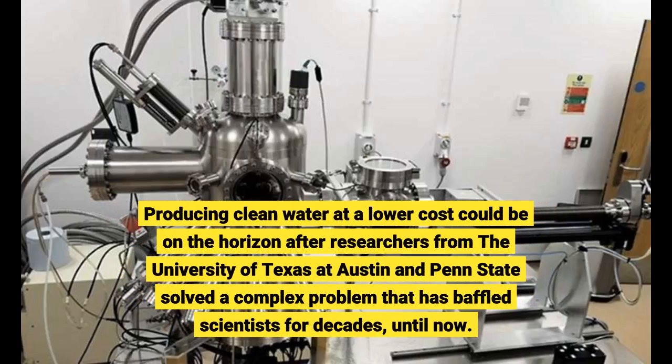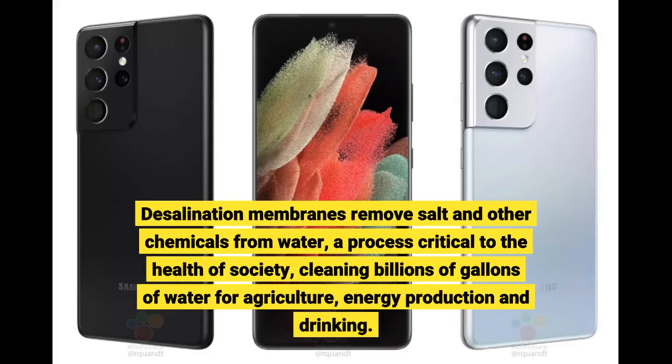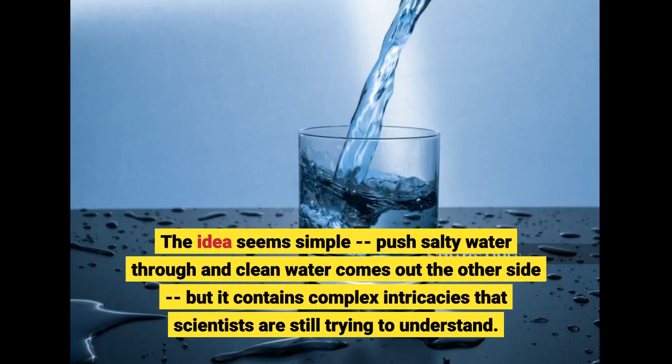Producing clean water at a lower cost could be on the horizon after researchers from the University of Texas at Austin and Penn State solved a complex problem that has baffled scientists for decades. Desalination membranes remove salt and other chemicals from water, a process critical to the health of society, cleaning billions of gallons of water for agriculture, energy production and drinking. The idea seems simple – push salty water through and clean water comes out the other side, but it contains complex intricacies that scientists are still trying to understand.